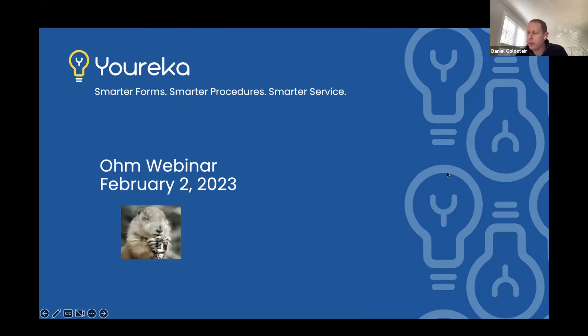All right, I think we're about ready to go. My name is Daniel Goldstein. I lead the product management team here at Eureka. Really excited to share with you the new things that we got out in the Ohm release that came out about a week ago.